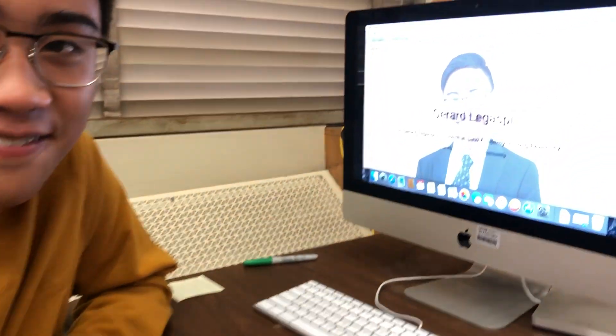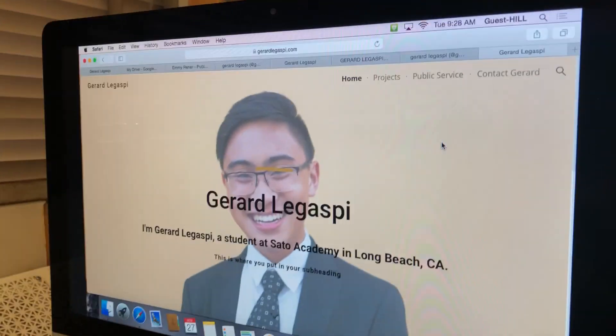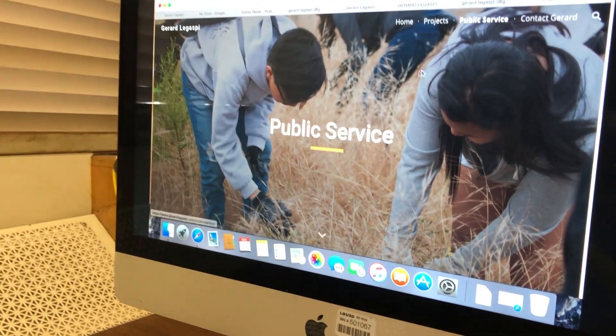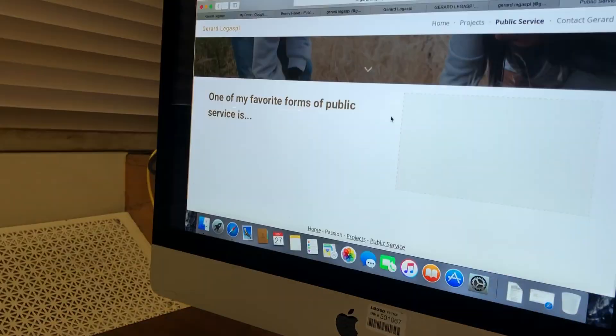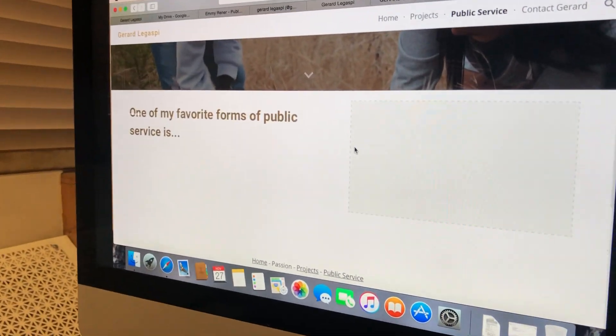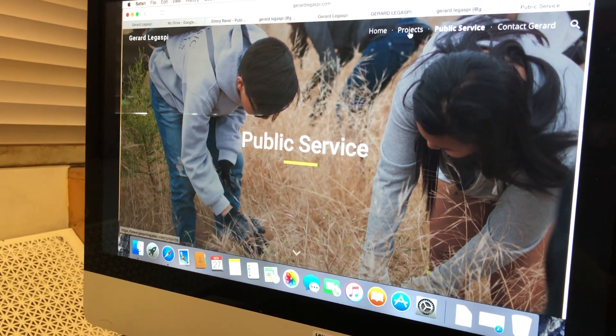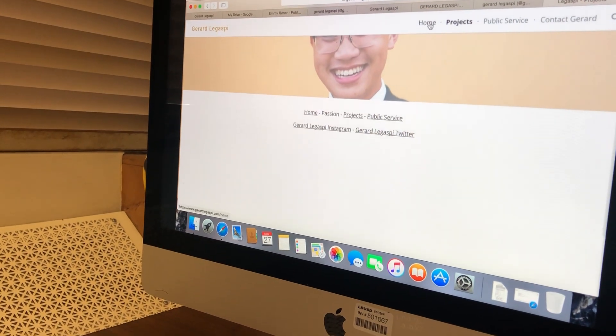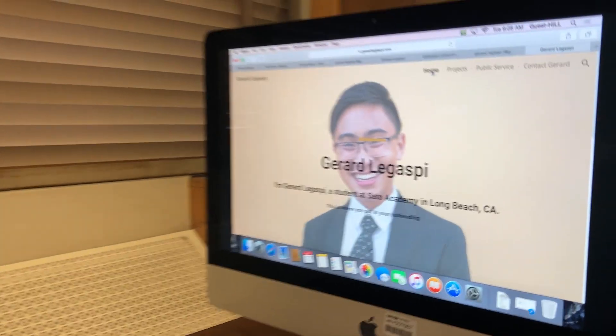Okay, so walk us through this — you've got a couple of pages, right? I'm not completely finished with it yet, but we have projects and public service. Yeah, so you're still filling it in. Yeah, I'm still filling everything in, but so far it's so good.